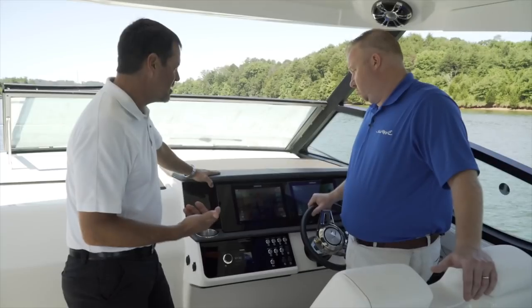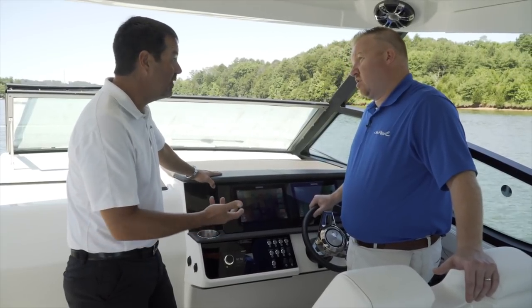And with that system you can actually stream the gauge data directly to your mobile device. Great, well thank you Joey.